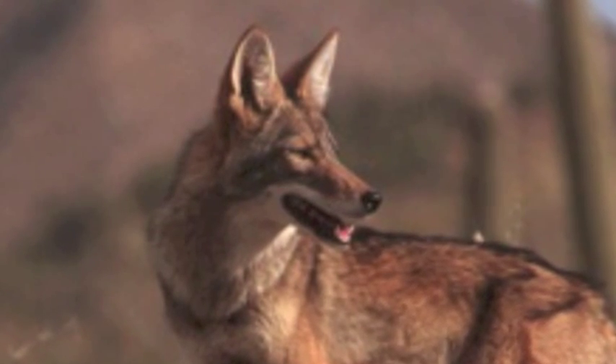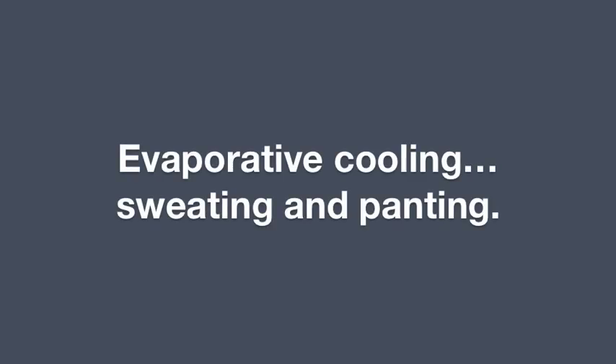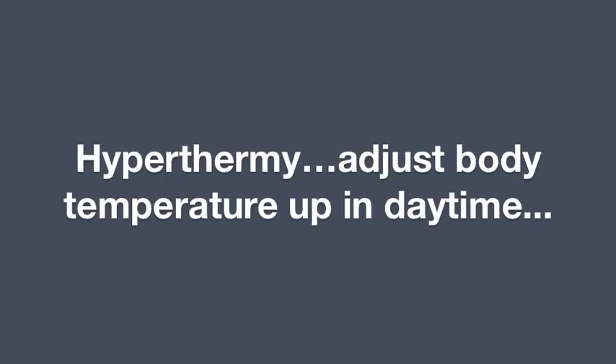If more cooling is needed, then water begins to be used in evaporative cooling, like sweating and panting. A particularly profound and useful physical adaptation is called hyperthermy — the ability to adjust body temperature up in the daytime to reduce the need to use water for cooling.